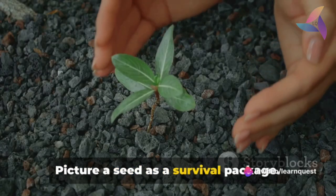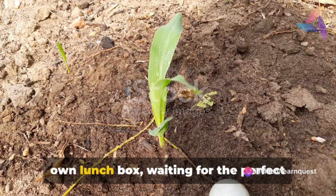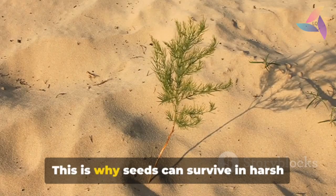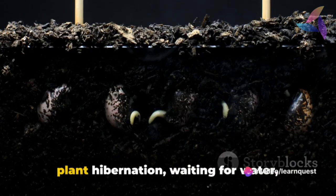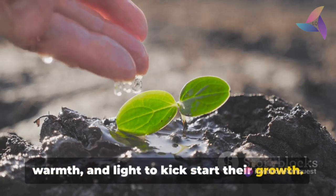Picture a seed as a survival package — it's a plant to be, bundled up with its own lunchbox, waiting for the perfect moment to sprout. This is why seeds can survive in harsh conditions and over long periods of time. They're in a state of dormancy, a sort of plant hibernation, waiting for water, warmth and light to kickstart their growth.